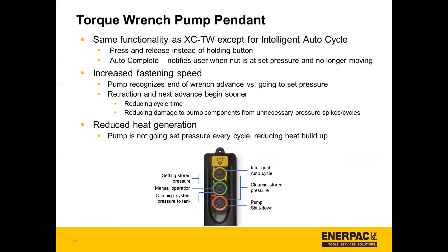Finally, with the torque wrench pump pendant, the functionality is the same as the XCTW which we recently launched, except for the intelligent auto cycle feature. You press and release instead of holding the button. This has a really exciting auto complete feature, which notifies the user when a nut is at set pressure and no longer moving, increasing fastening speed. The pump recognizes when it's at the end of a wrench advance versus going to set pressure, so retraction and the next advance can begin sooner. This reduces cycle time, reduces damage to pump components from unnecessary pressure spikes, and also reduces heat generation because the pump is not going to set pressure in every cycle.